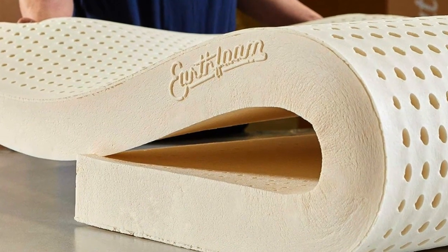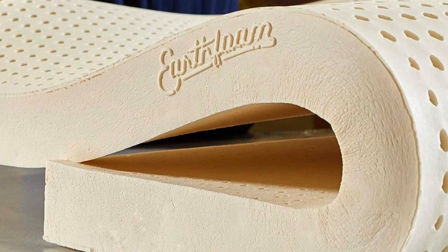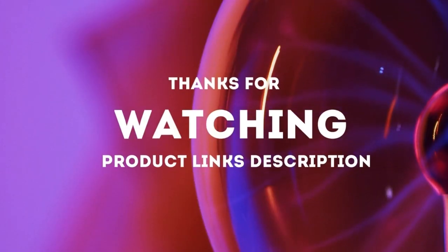This topper also weighs around 30 pounds — not as heavy as the Tempur-Pedic, but nearly double the weight of the fiber-filled Parachute — and can be unwieldy. Placing it on the bed was essentially a multi-person job.